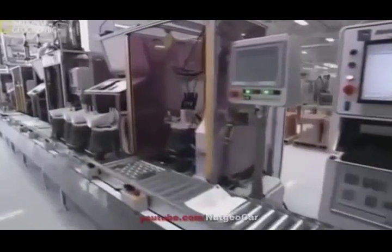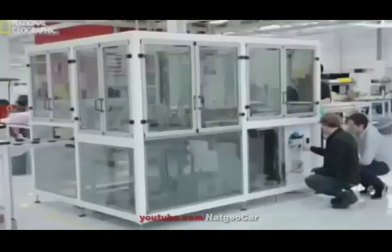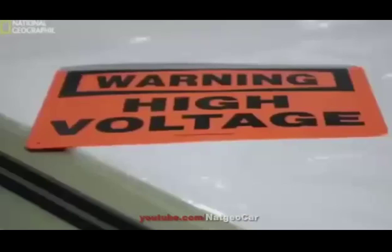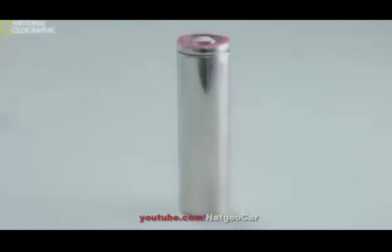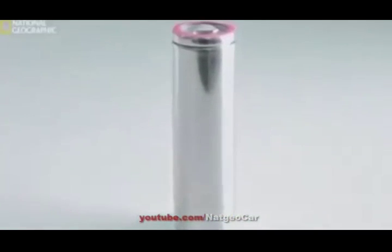This is where they build the heart of the Model S — the motors and battery packs. Tesla's solution to improving battery life appears startlingly simple: they use thousands of small lithium-ion cells, similar to laptop batteries.